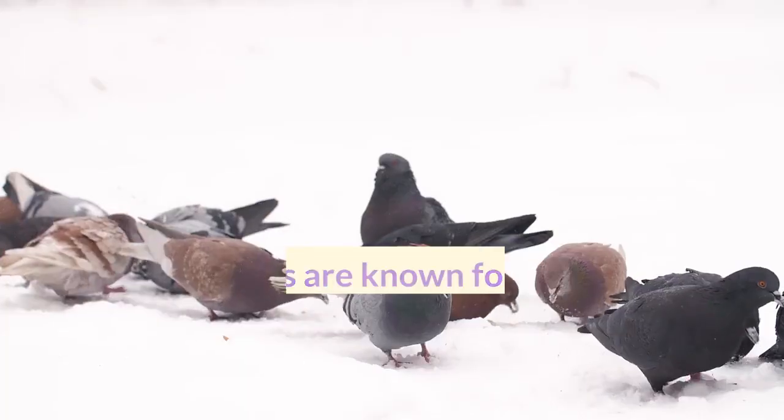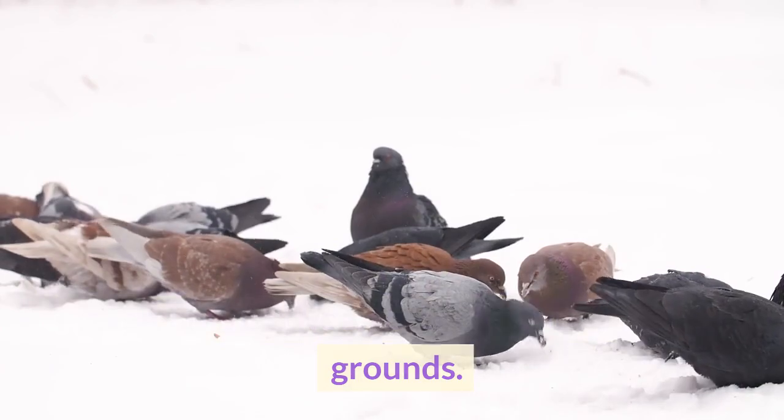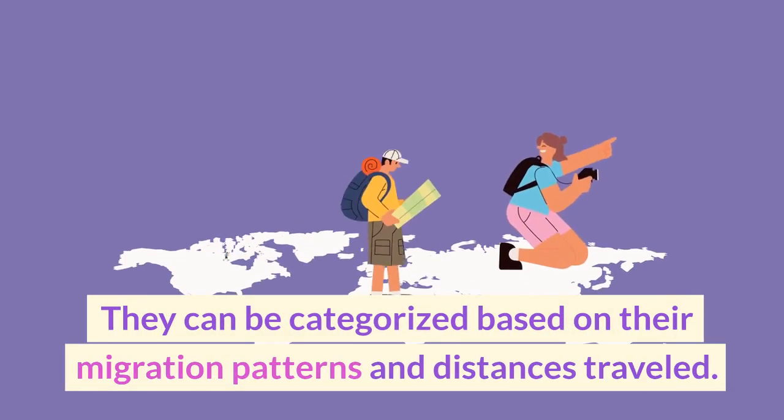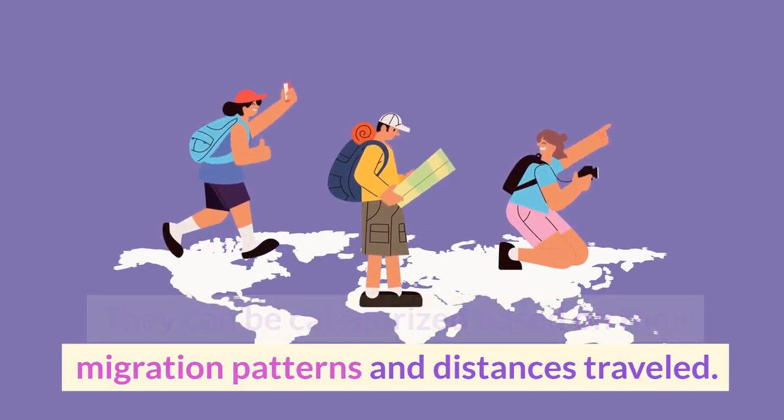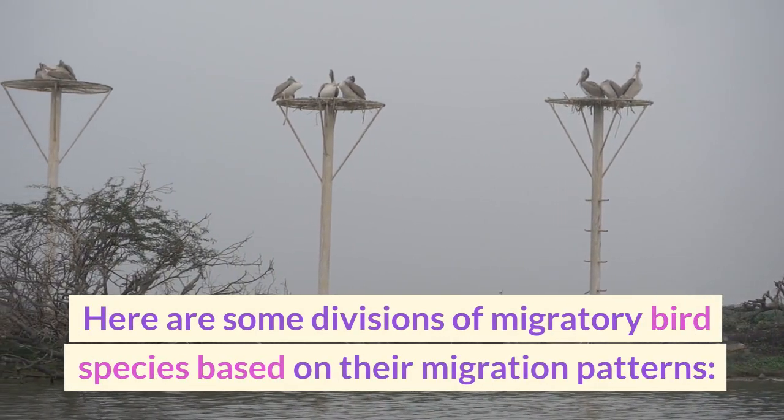Migratory birds are known for their seasonal movements between breeding and wintering grounds. They can be categorized based on their migration patterns and distances traveled. Here are some divisions of migratory bird species based on their migration patterns.